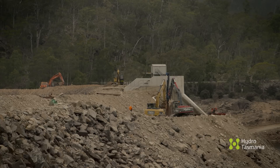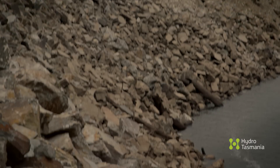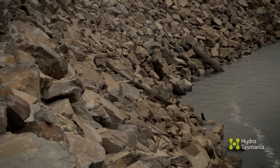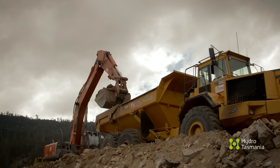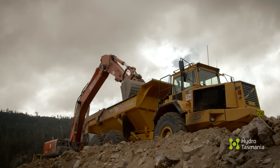We've got a flood warning system in place that will predict what lake level will be reached during a very heavy rainfall event. And if necessary, we'll undertake emergency backfilling operations to protect our works.